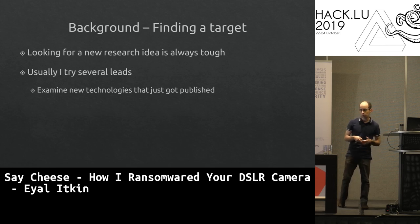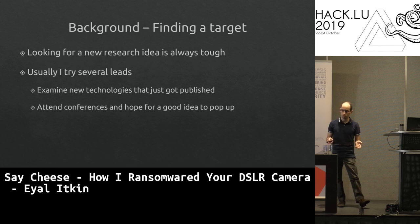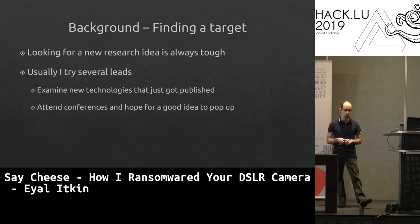I examine new technologies that just got published, because if it's new, fewer eyes went over it — maybe we'll find interesting vulnerabilities. Going to conferences like this one is a good idea. Last year, Yaniv and I presented a talk about the FACTS protocol, and the idea for that came from HackLoo a few years ago.